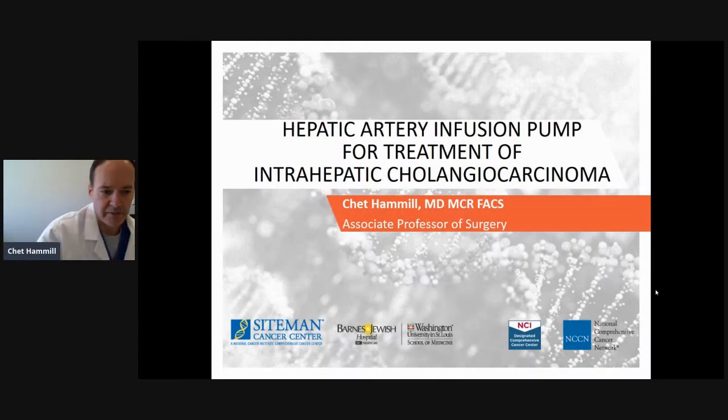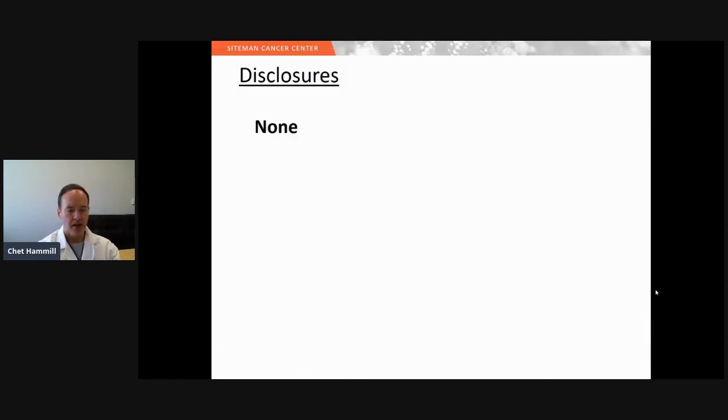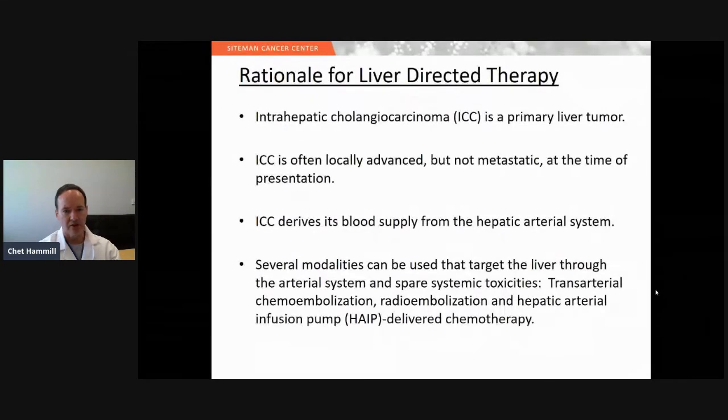Good afternoon. I'm Chet Hamill from Washington University in St. Louis, and today I'm talking about hepatic artery infusion pump for the treatment of intrahepatic cholangiocarcinoma. I don't have any disclosures that are relevant.